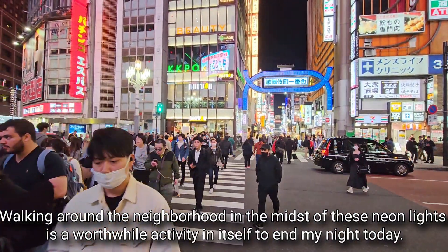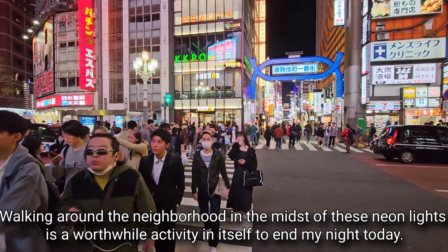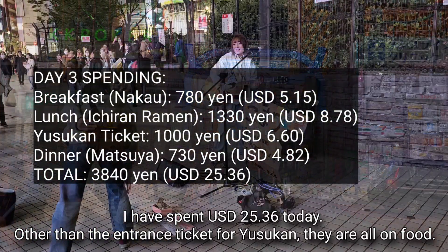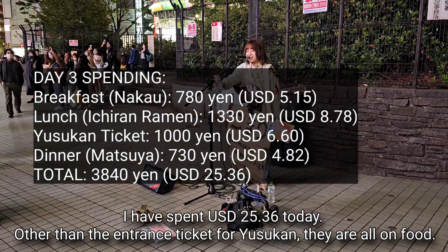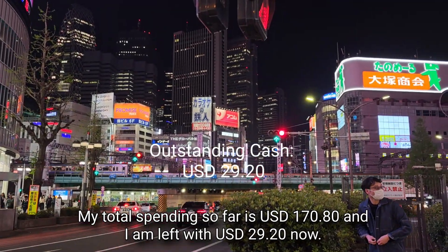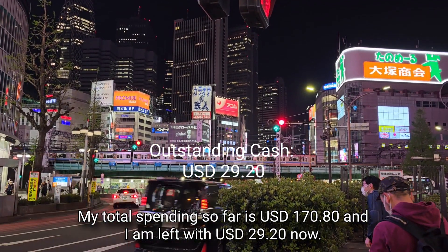Shinjuku is the largest nightlife area in Tokyo. After dinner, I enjoy roaming around the bustling neon-drenched streets of Shinjuku, especially Kabukicho. Walking around the neighborhood among these neon lights is a worthwhile activity in itself. With that, my day 3 in Tokyo has ended. I spent 25.36 US dollars today — other than the entrance ticket for Yushukan, all spending was on food. My total spending so far is 170.80 US dollars and I am left with 29.20 US dollars.